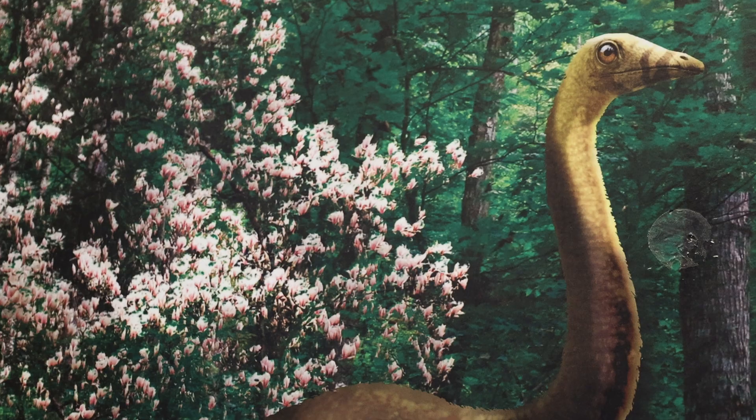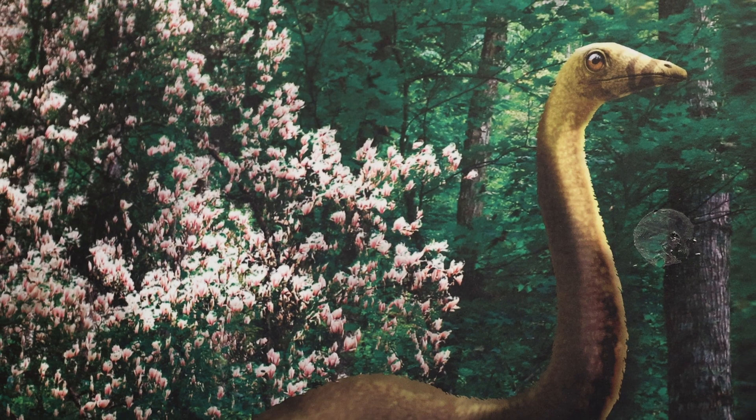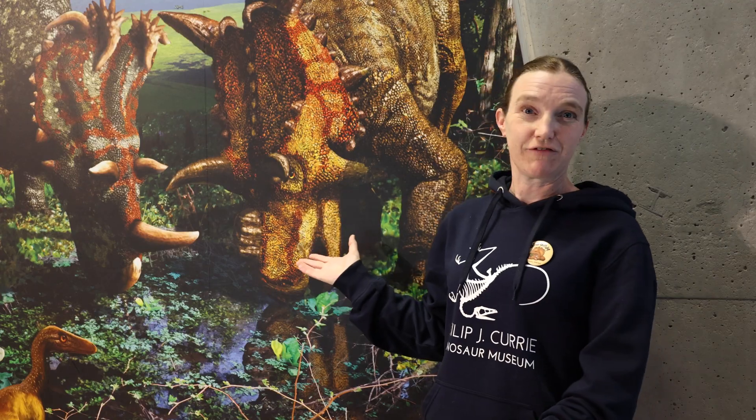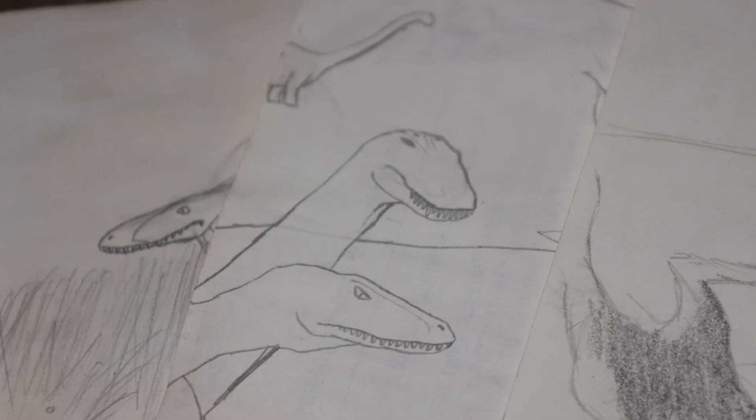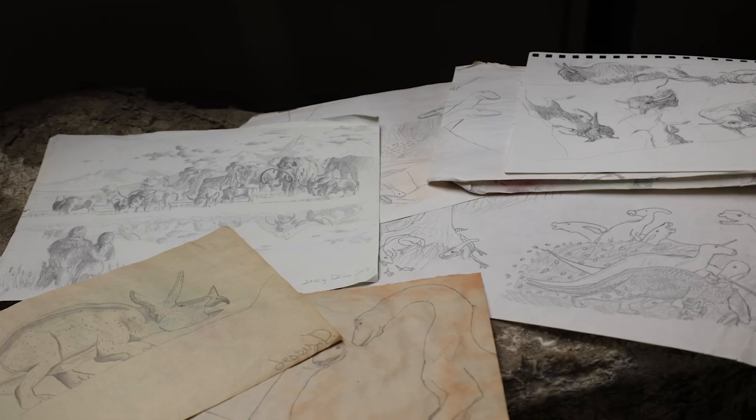Paleo art is really a way that we can visualize ancient life, and this is a very important part of paleontology. Paleontology requires a lot of imagination if you think about it. And paleo artists — a lot of whom are actually scientists themselves — really help bring fossils to life. If you like to draw dinosaurs or any other prehistoric animals, there's actually a career for it, and we're discovering so much more. We need artists to be able to represent those changes.